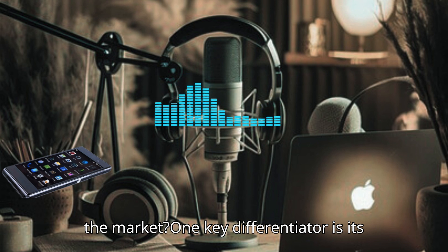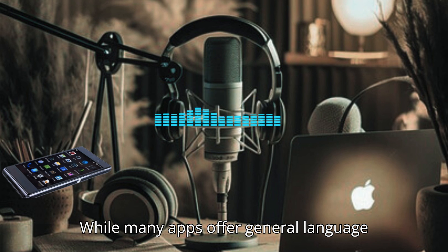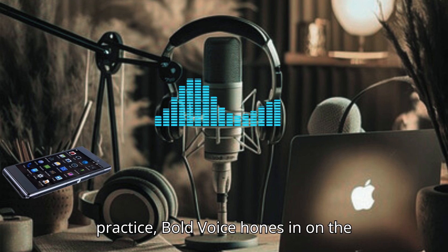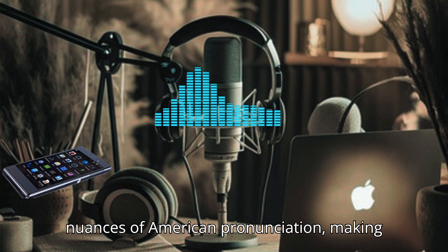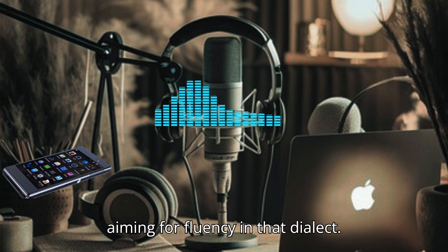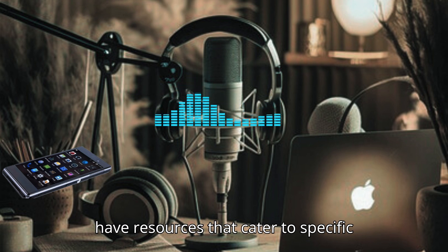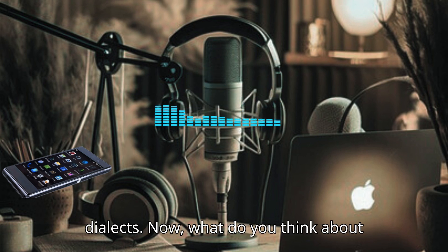How does Bold Voice stand out compared to other pronunciation apps on the market? One key differentiator is its focus on American English specifically. While many apps offer general language practice, Bold Voice hones in on the nuances of American pronunciation, making it particularly useful for learners aiming for fluency in that dialect. It's important to have resources that cater to specific dialects.